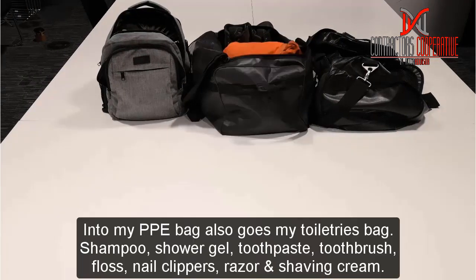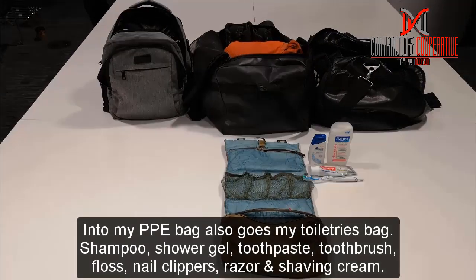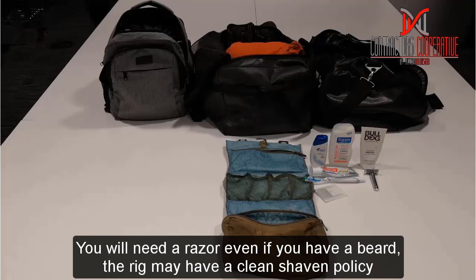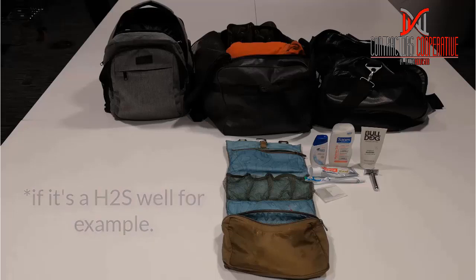Into my PPE bag also goes my toiletries: shampoo, shower gel, toothpaste, toothbrush, floss, nail clippers, razor and shaving cream. You have to take a razor and shaving cream even if you've got a beard, because there is a potential that the rig may have a clean-shaving policy, in which case you will have to shave your beard off.